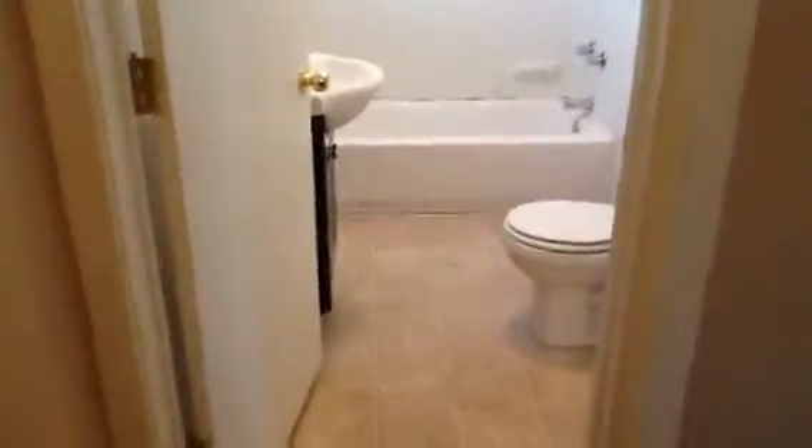We're going to head back out through the living room and we're going to go upstairs. Right here on top of the steps, you have your bathroom.